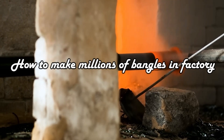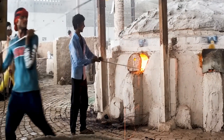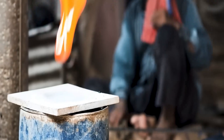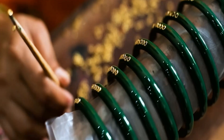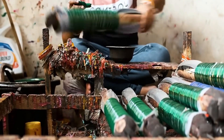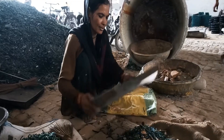To produce millions of bangles in a factory, a meticulous approach is essential. This involves streamlined processes, efficient machinery, and strategic planning to meet both market demand and quality standards. From precise design and prototyping to scaling up production, careful consideration of raw materials, location, and distribution ensures a successful and sustainable venture in the competitive jewelry industry.